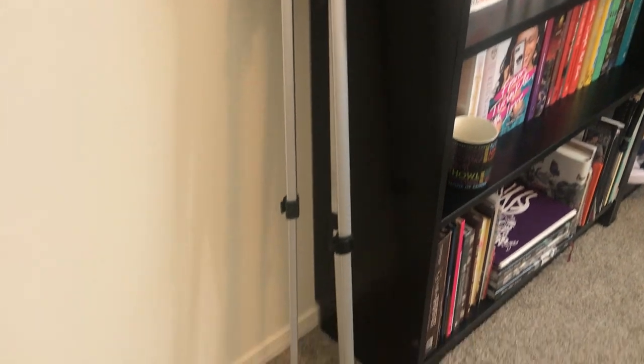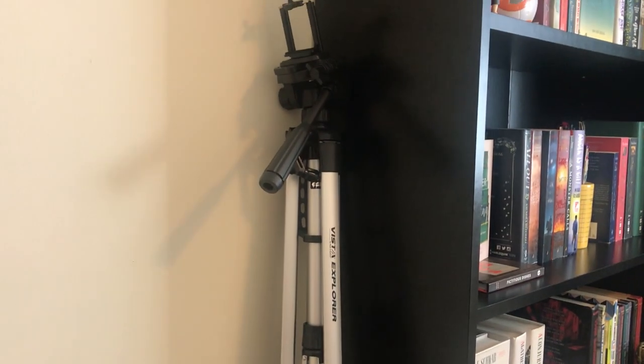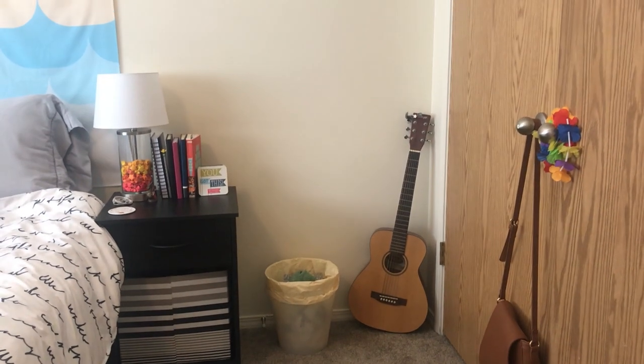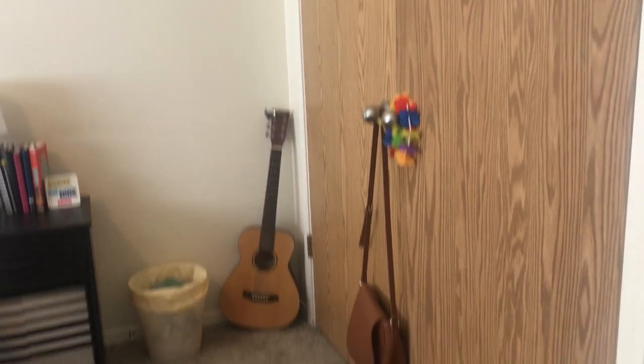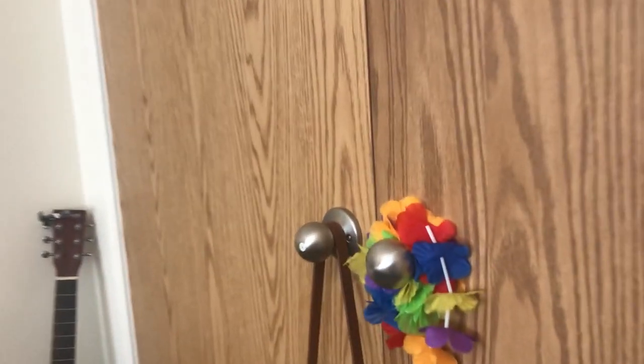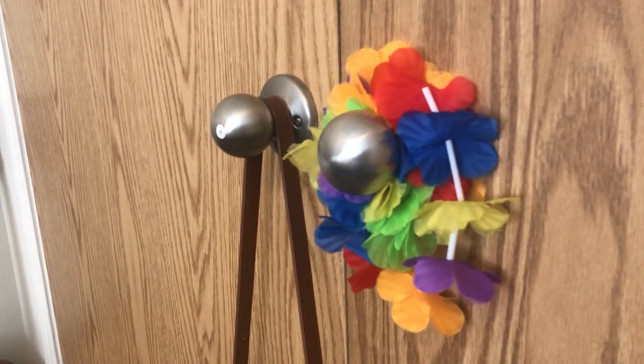Let's talk about my tripod. My tripod lives over here unless I am currently filming with it — definitely not going to put it away at the end of every time I film. In the other corner, we have my guitar. Sometimes I play it, sometimes I don't. On my closet door, we have my purse as well as a lei that I got at Pride. Why don't I give you a quick look at my closet?